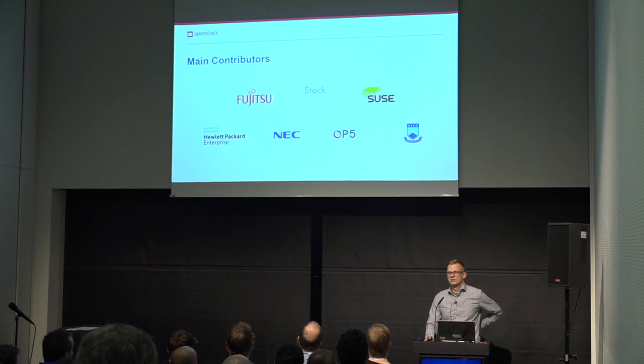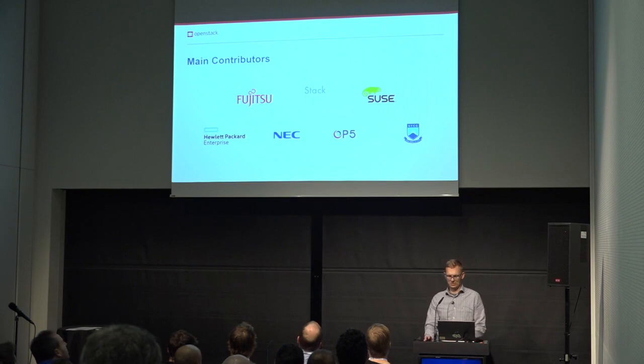Our project is relatively small, with three main contributors being Fujitsu, SUSE, and StackHPC. We also have several other contributors with smaller contributions.